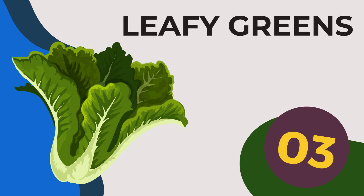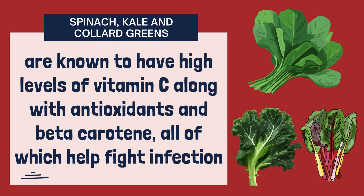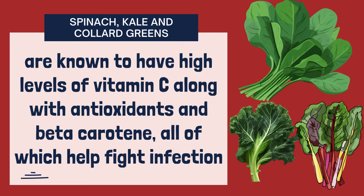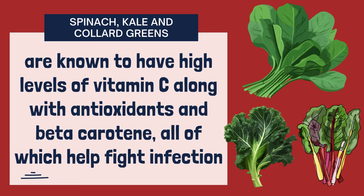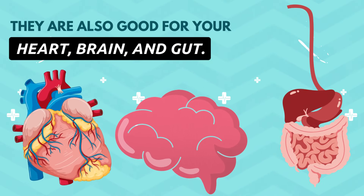3. Leafy greens. Dark vegetables such as spinach, kale and collard greens are known to have high levels of vitamin C along with antioxidants and beta-carotene, all of which help fight infection. They are also good for your heart, brain and gut.